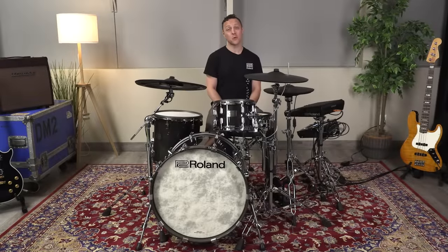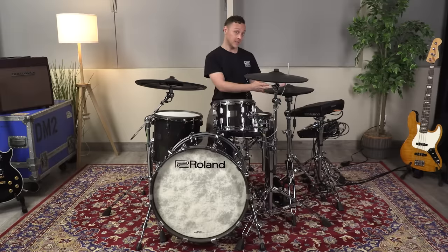Hi everyone, my name is Miles Gibbons with Roland Canada. I'm here with my friends at Long McQuaid and I'm very excited to show you the brand new SPD-SX Pro. Let's take a listen.